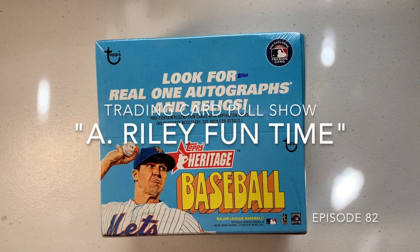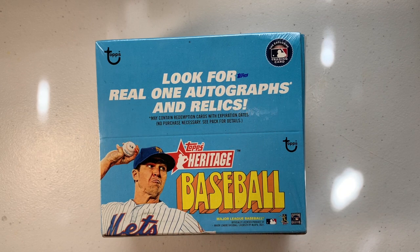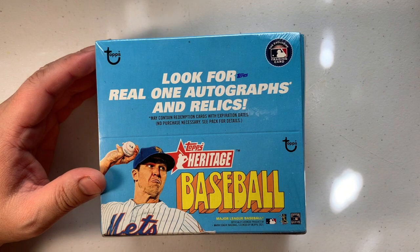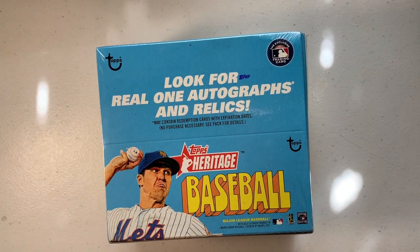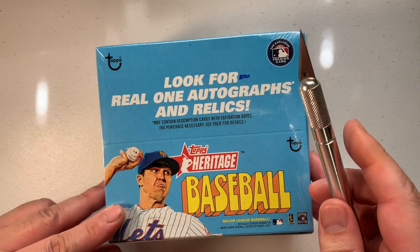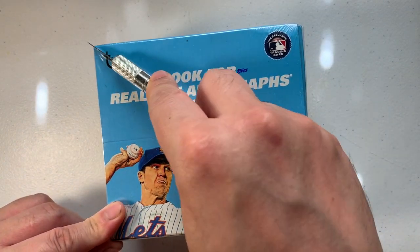Welcome back to the most talked about and looked-forward-to show of all time on YouTube. This is the Training Card Poll Show. I'm your host, Mr. Dimple Cheeks. Thank you everybody for subscribing — all eight of them, just kidding. I don't know how many we have, but hopefully it's getting more and more each day. If you clicked on this and you're watching, please subscribe.